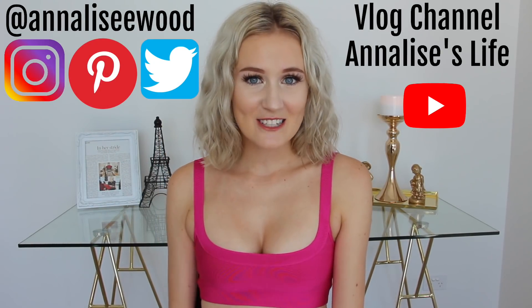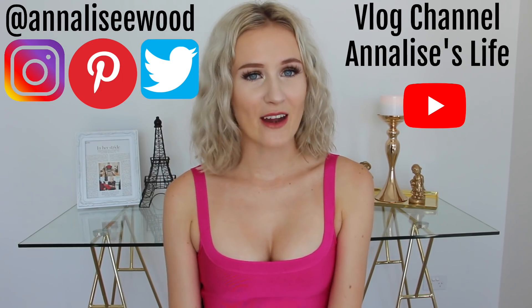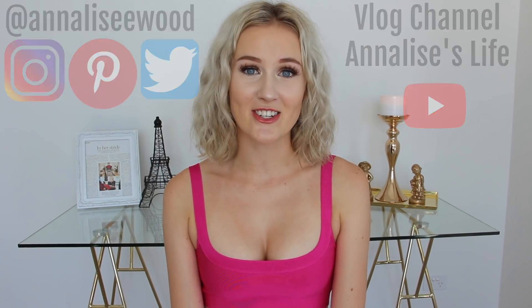Hey friends and welcome back to my channel. My name is Annalise and in today's video, as you guys can tell from the title, I am reviewing another YouTuber's clothing collection.